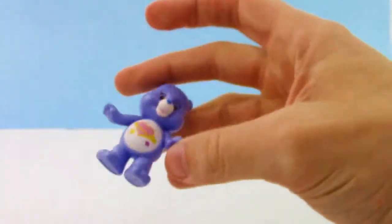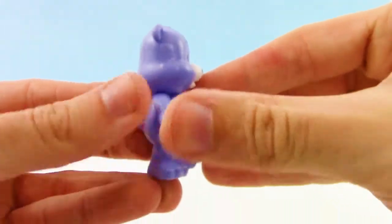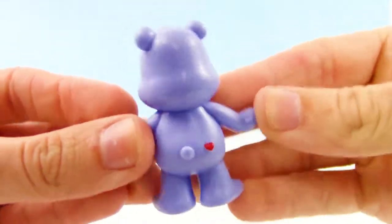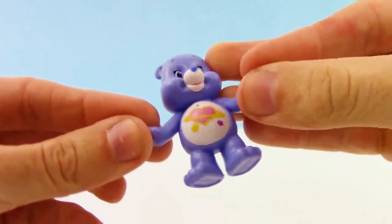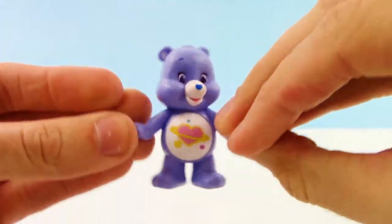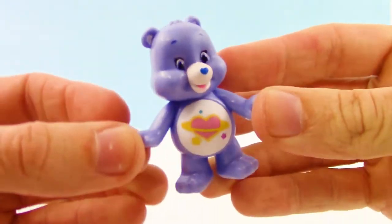We got Daydream Bear. Daydream Bear definitely smells like grape. Check out that cute little heart, and check out that cool emblem on the front. Daydream Bear always has your head up in the clouds, but it's very creative.